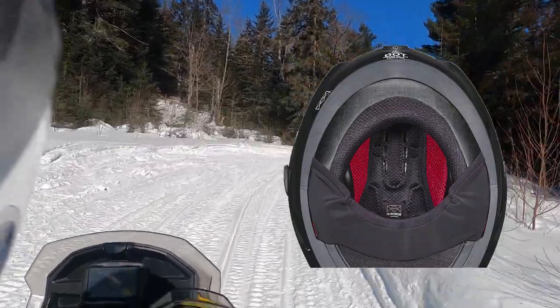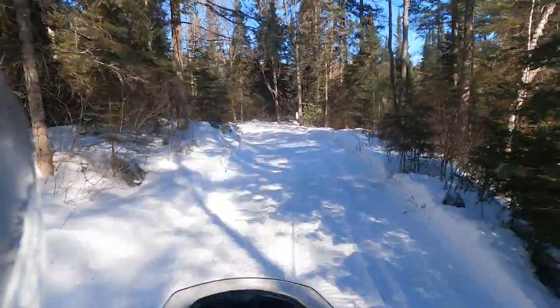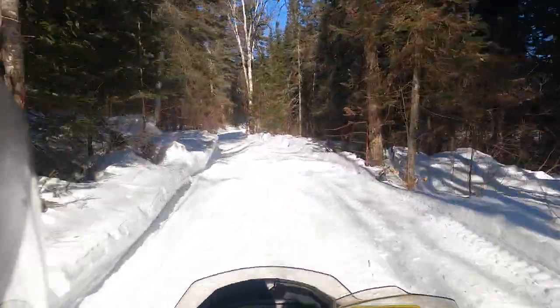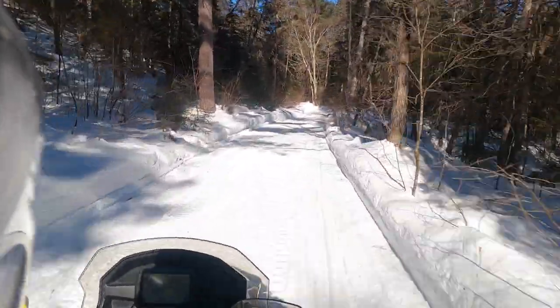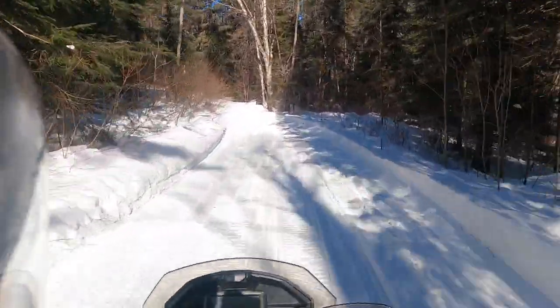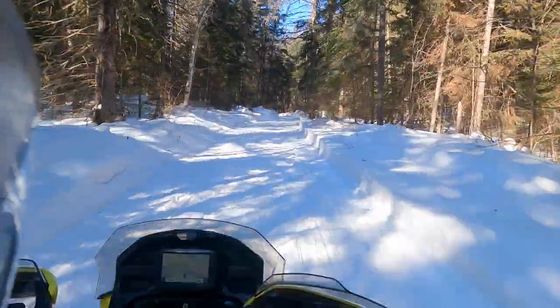Another awesome feature of the Oxygen helmet is its built-in neck curtain. I know a lot of guys like to wear a balaclava with their helmet, and I'm the same way, but on really warm days you don't need to. The neck curtain gets tucked into your jacket and acts like its own balaclava.